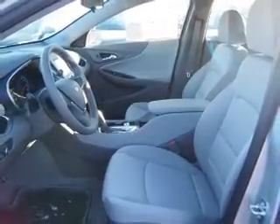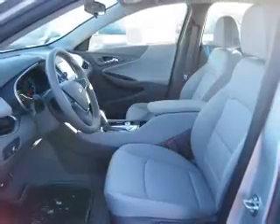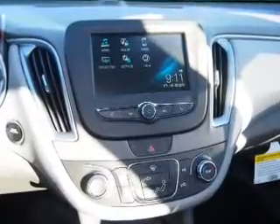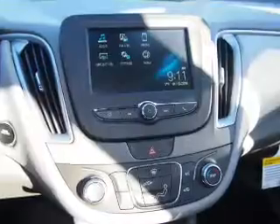Inside you'll find Bluetooth connectivity, an auxiliary input, steering wheel controls, a backup camera, curtain head airbags, front airbags, side airbags, side impact door beams, child safety locks, and a navigation system.